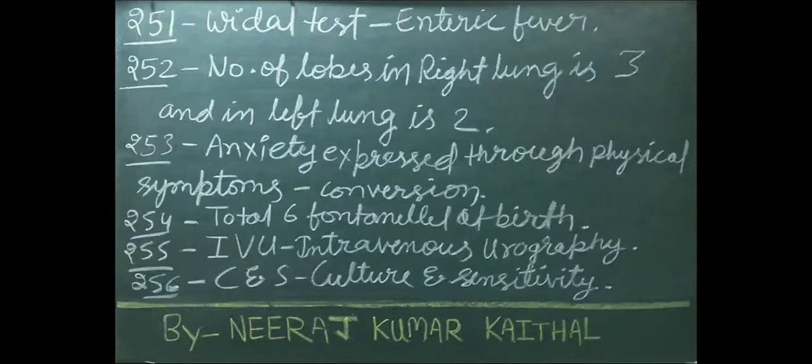Widal test is done to diagnose enteric fever. Number of lobes in right lung is 3 and in left lung is 2. Anxiety expressed through physical symptoms is called conversion. Total 6 fontanels at birth.